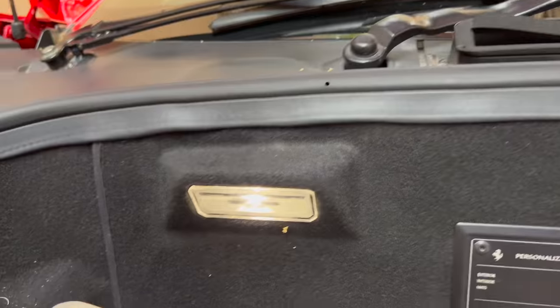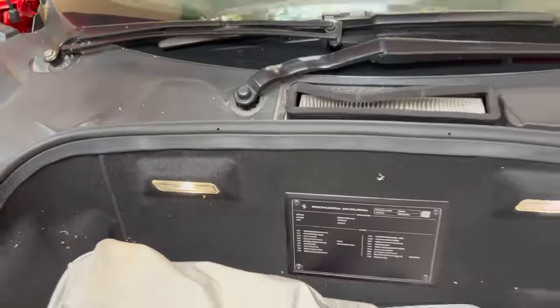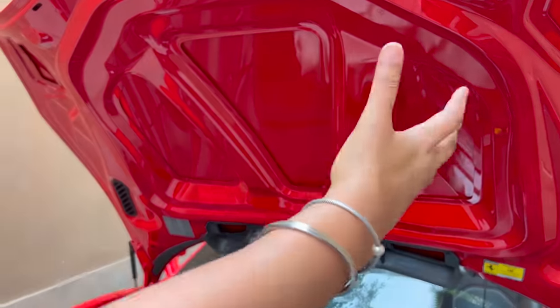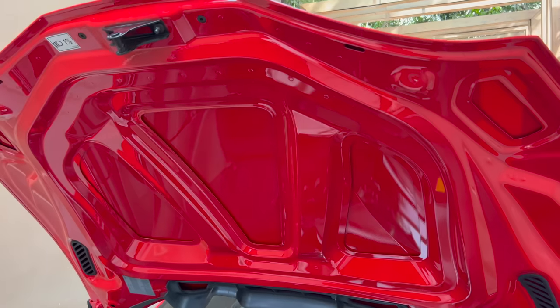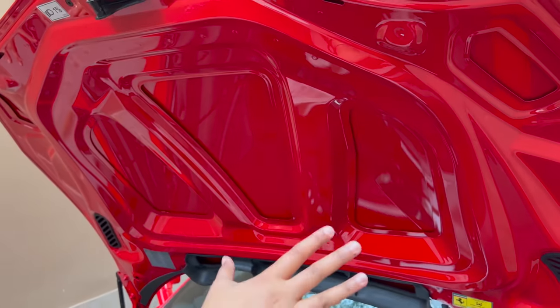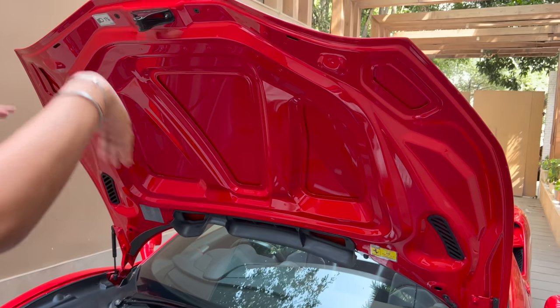Inside the boot, you have two lights — a luggage lamp. This is good storage space. There is insulation in this area because the engine is behind it.